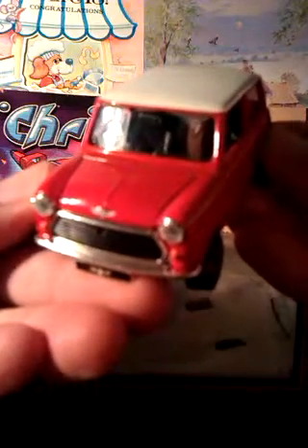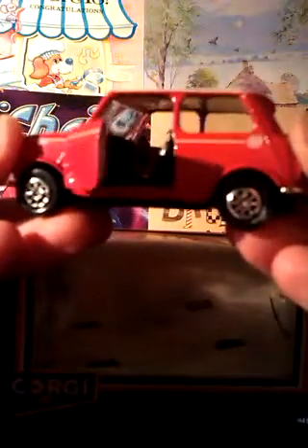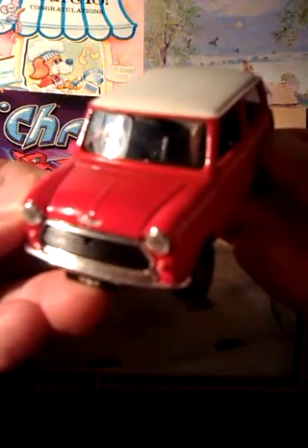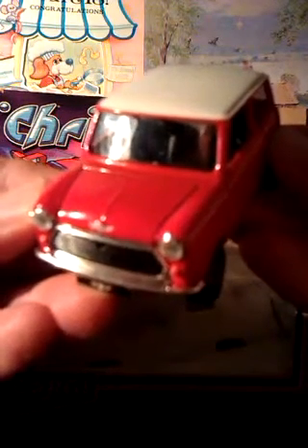It even has working features — opening doors. And inside there's some detail. The box says 1992, so it's been perfectly preserved in there since then. It's like opening a time capsule, especially with all the memories connected to it for me.